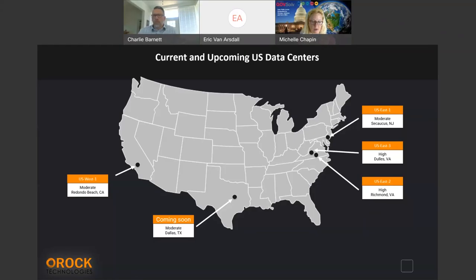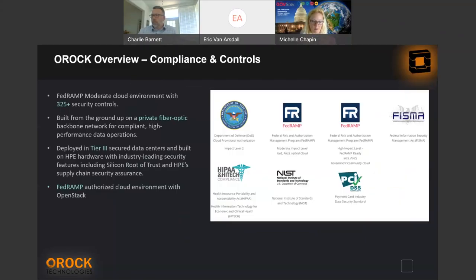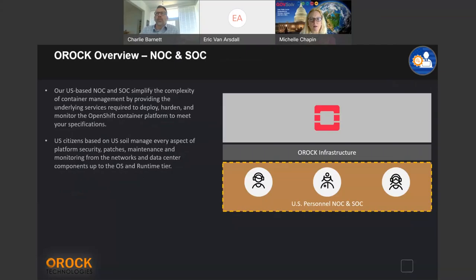This is our current data center — we have a node over in Europe, we have our own private fiber. On the FedRAMP side, we have 325-plus controls in the Moderate cloud and 425-plus in the High cloud. Once you get into impact levels, you get into that tailored control area. What you want is to be able to inherit all of these controls as a customer — we try to make that as easy as possible. We have a US-based NOC and SOC — all US personnel — and there are requirements for it.